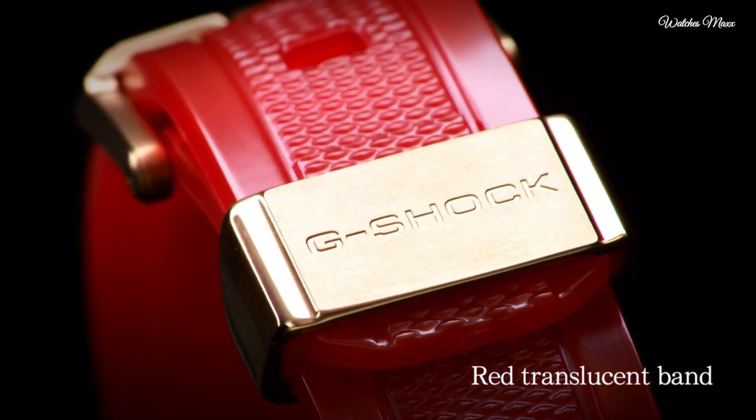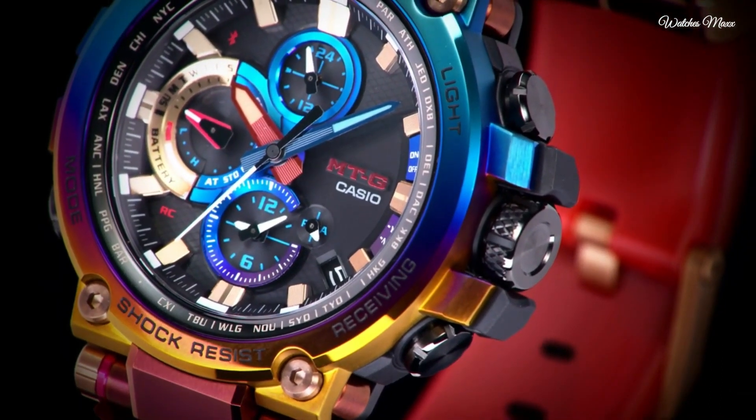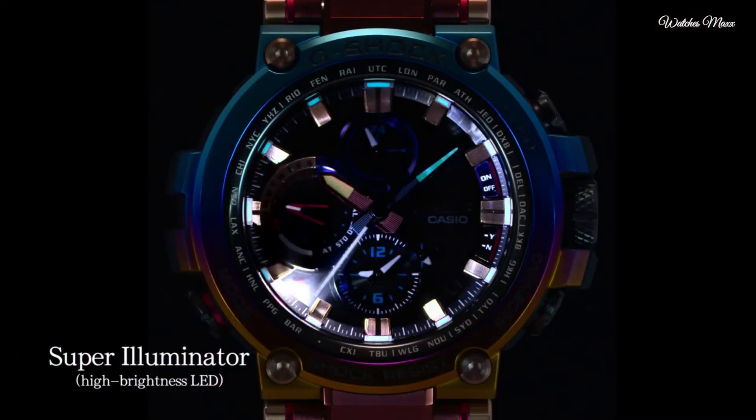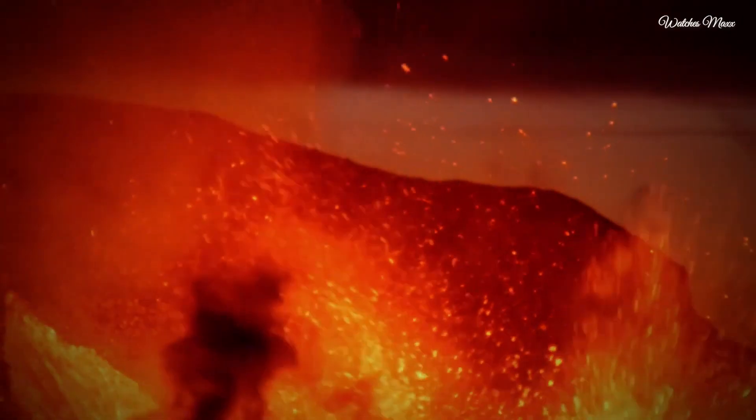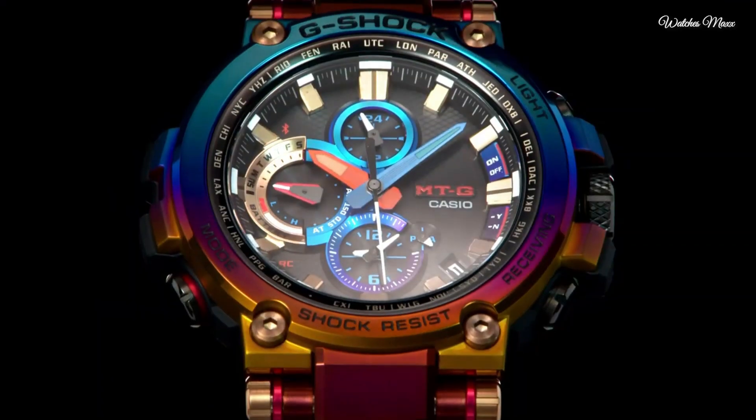The following features are equipped: glowing hands, glowing markers, screw down crown, radio controlled, Bluetooth, world time, chronograph, countdown timer, alarm, power reserve indicator, date, day, perpetual calendar, and backlight.